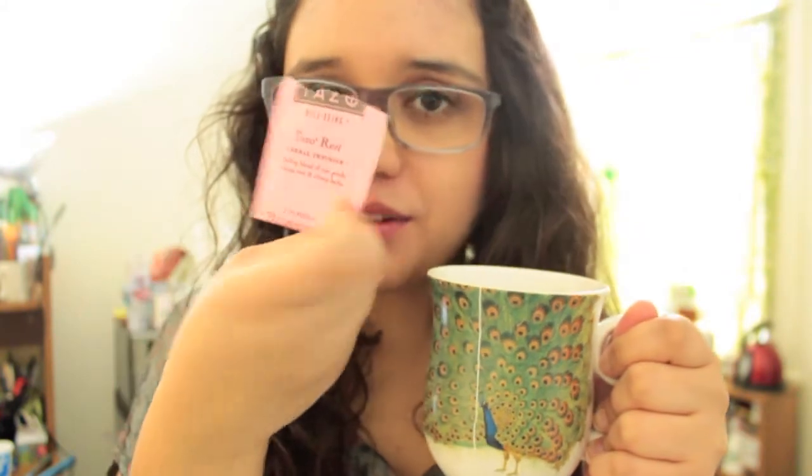I forgot to mention, on the little packet it says: 'A herbal infusion of a lulling blend of rose petals, valerian root, and citrusy herbs.' So it smells really lemony.